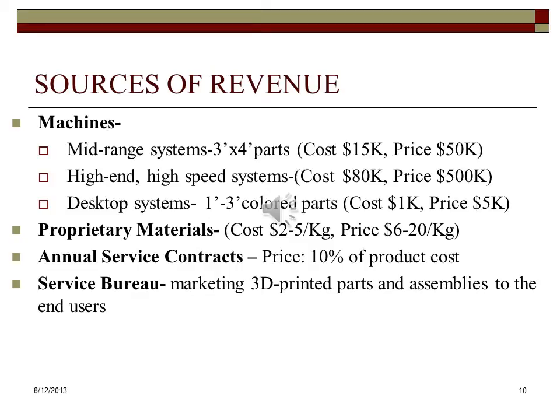We envision three types of machines that our company will sell. Mid-range systems with a 3-foot by 4-foot size parts envelope, which will be sold for $15,000 up to $50,000. Our high-end and high-speed machines will be sold in the range of $80,000 to $500,000. And our desktop system, which will produce 2-by-3-foot size colored parts, will be sold between $1,000 and $5,000. We also sell proprietary materials, which will cost the company between $2 and $5 per kilogram, and will be sold at prices from $6 to $20 per kilogram. The company will also sell annual service contracts, and it will operate its own service bureau, running small production runs for its customers.